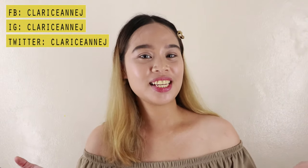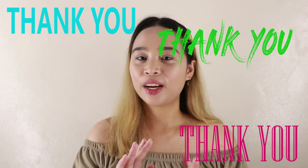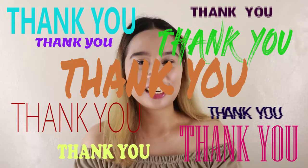Hey guys, it's me Clarice and welcome back to my channel. May bago naman tayong video. But before that, gusto ko muna mag-thank you sa lahat ng nag-subscribe sa channel ko and also sa lahat ng nanood, nag-share, nag-comment and nag-thumbs up sa first video ko.